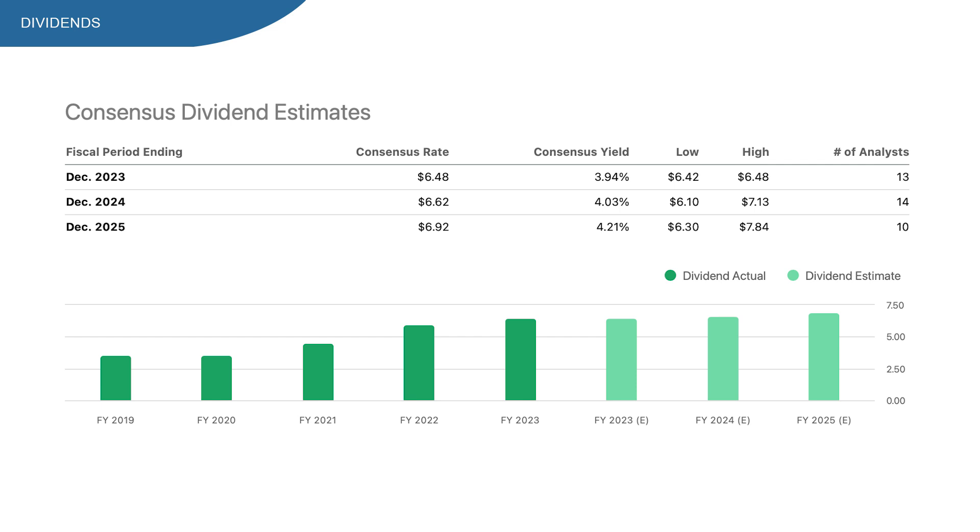Looking at expected dividends for 2024 and 2025, it is expected to grow slowly from here. Of course this is an estimation that can be highly impacted by results, but it gives a rough indication. Overall these dividends look pretty good.